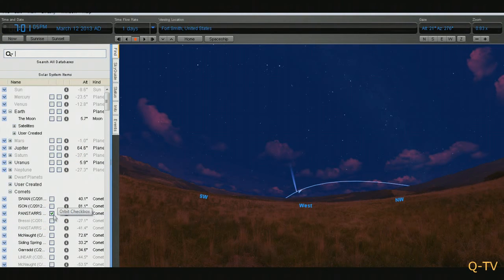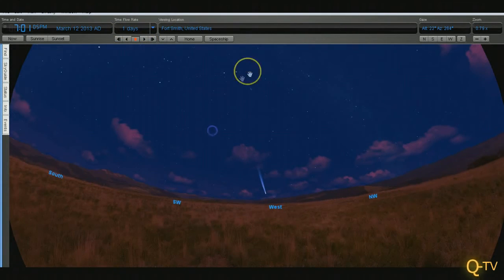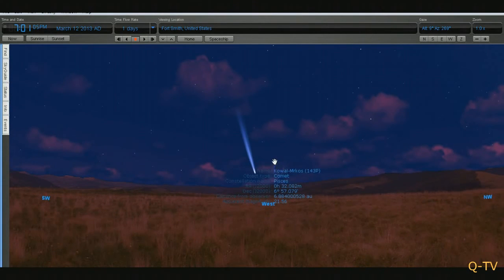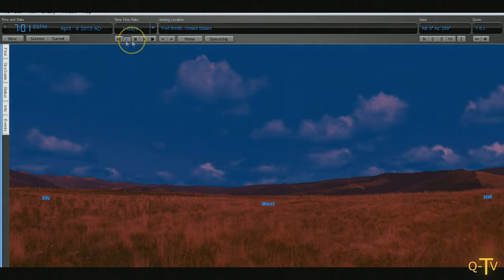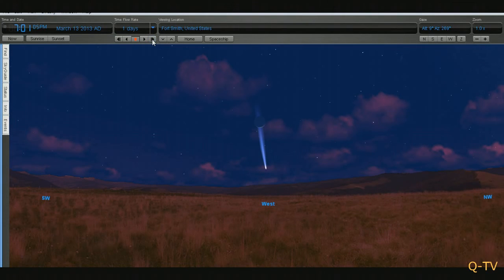So again, around the 12th, 13th, and 14th of March will be the best time to see this comet as it traverses over in the west. Now let's go ahead and step forward in time — there's the 12th, 13th.